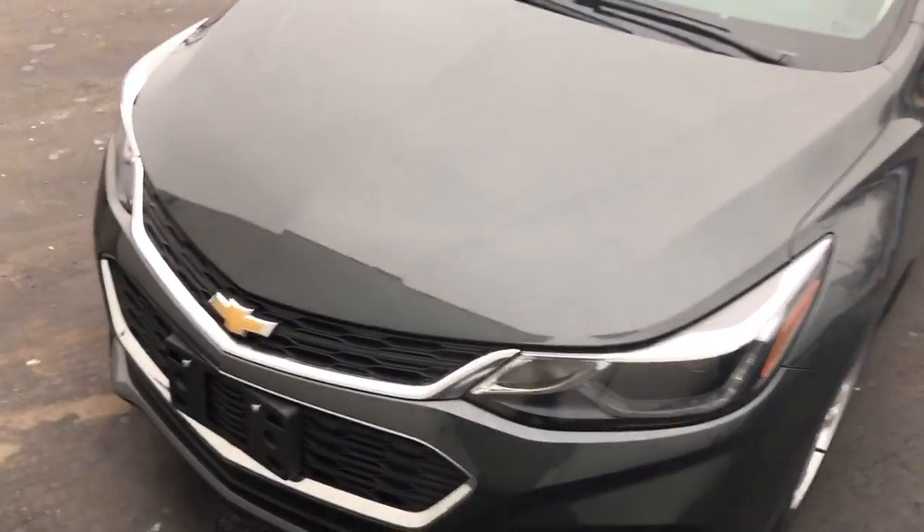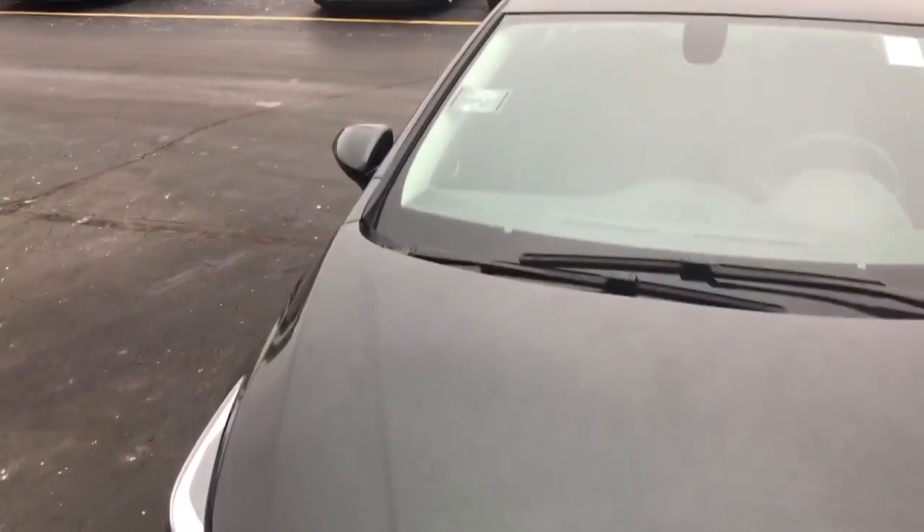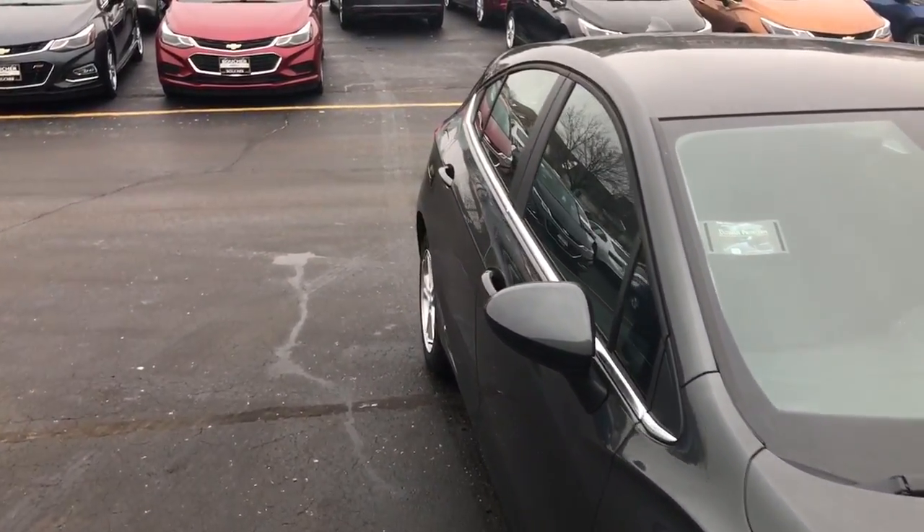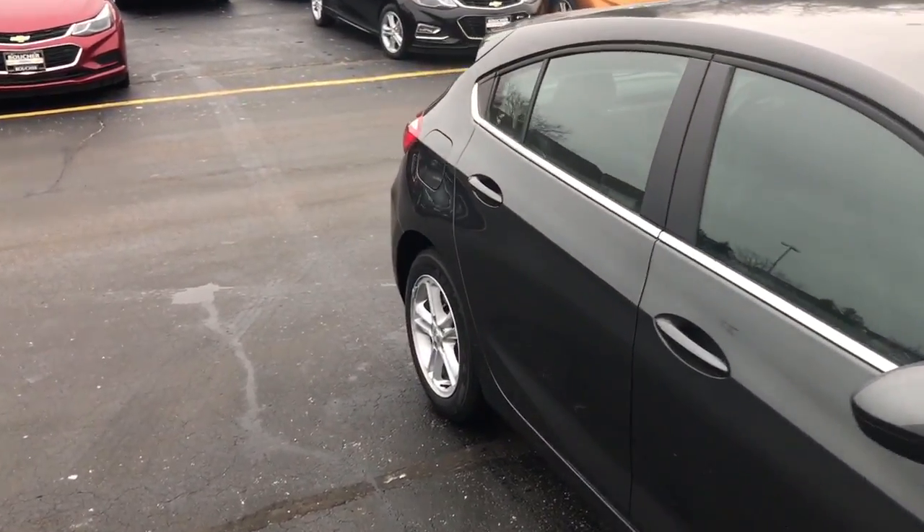Good afternoon Paul, this is Justin Simmons from Boucher Chevrolet. I wanted to send you a quick video of the 2017 Chevy Cruze hatchback that we do have on the lot — it is here and available.